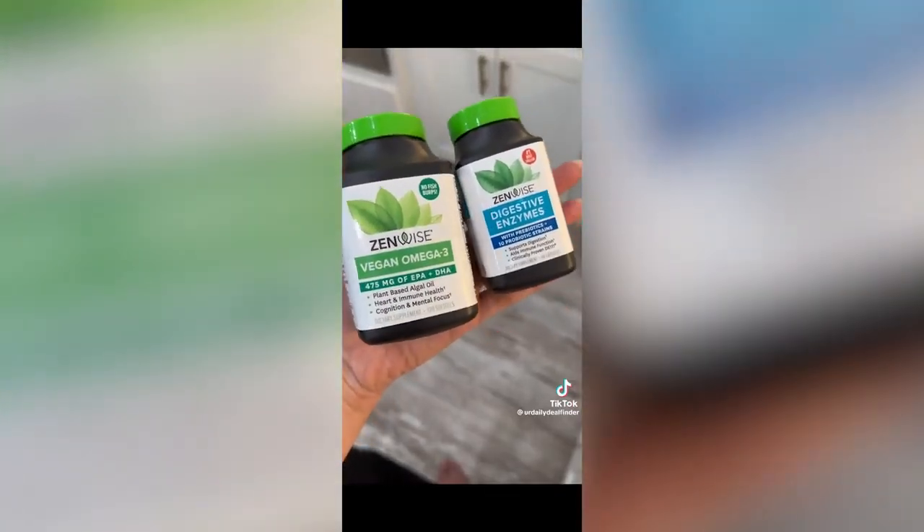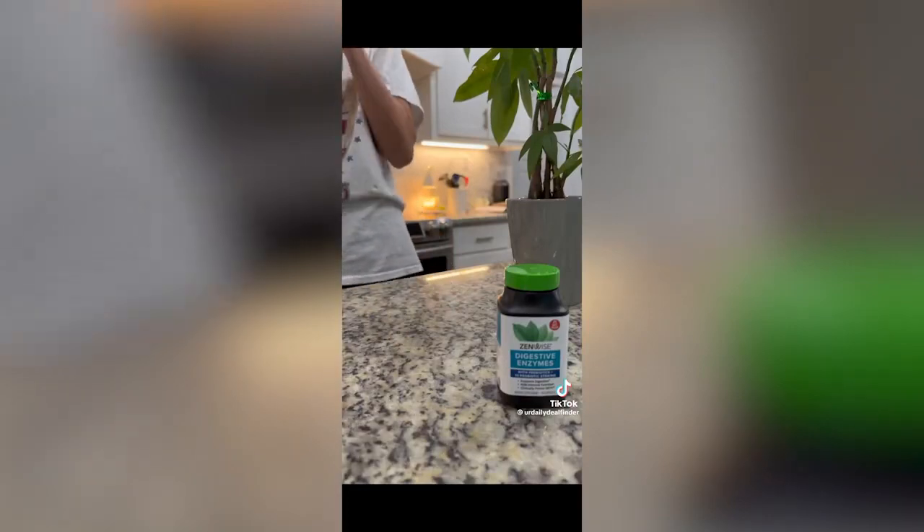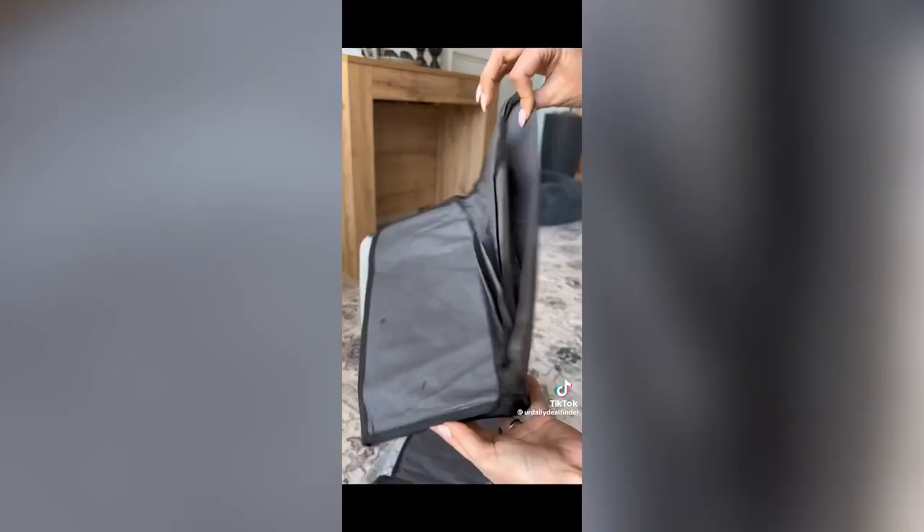This foot-filling spray instantly removes dead skin and hydrates with coconut and aloe, giving you soft, glowing skin from head to toe. The viral duo that will have you feeling amazing: the omegas are easy to take with no fish burps, and the probiotic you take with every meal to experience less pain and bloating.